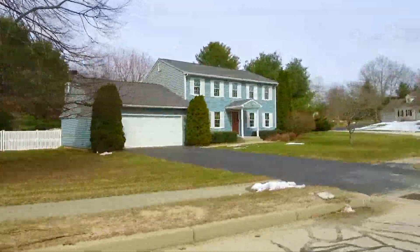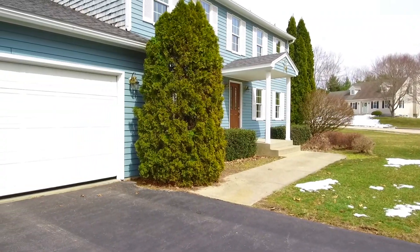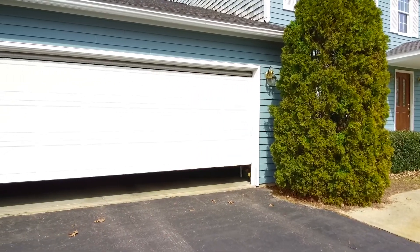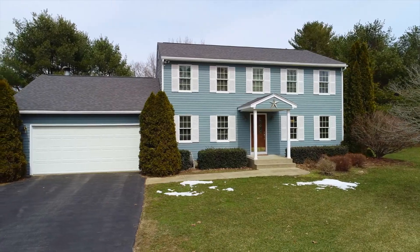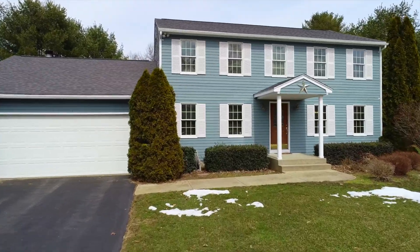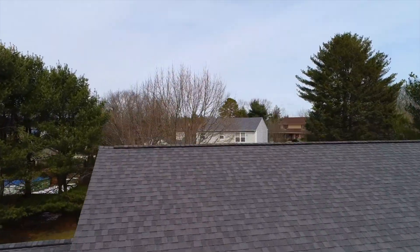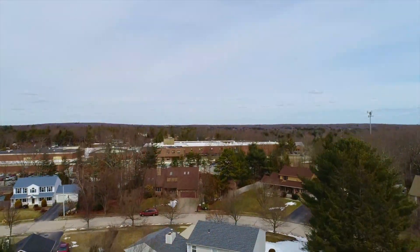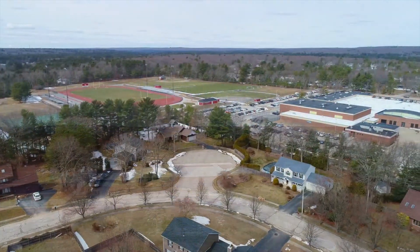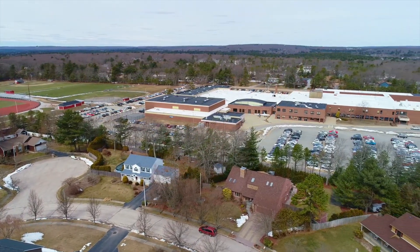The sellers of this exceptionally maintained home are the original owners from when it was built in 1992. The layout of the home is exceptionally spacious and drenched with natural light from its southerly exposure. The home has just over 2,400 square feet of living space on the main and second level, with four bedrooms and two full baths on the second floor and a half bath on the first floor.